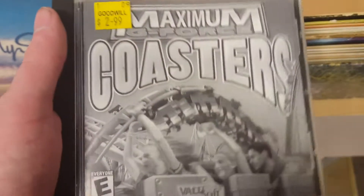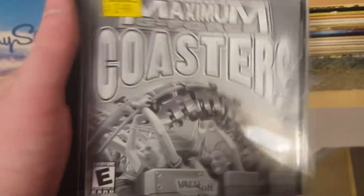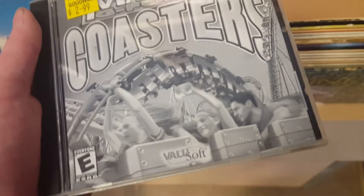I did, however, end up buying a game called Maximum GeForce Coasters, and I will have to review this at one point. It's a very nice game that I tested — it's basically the precursor to Roller Coaster Tycoon.